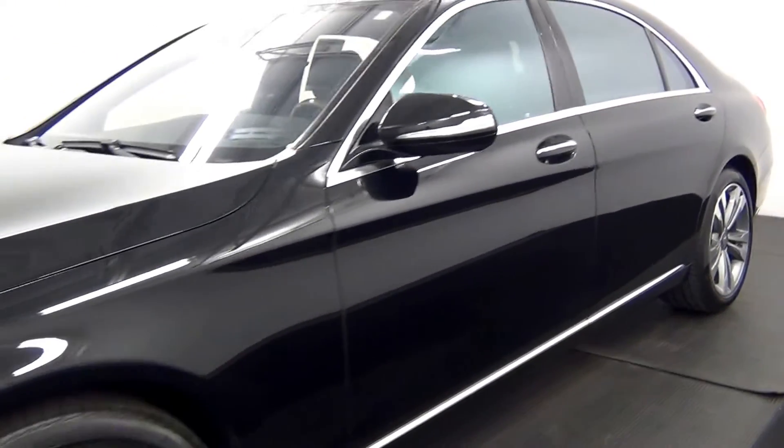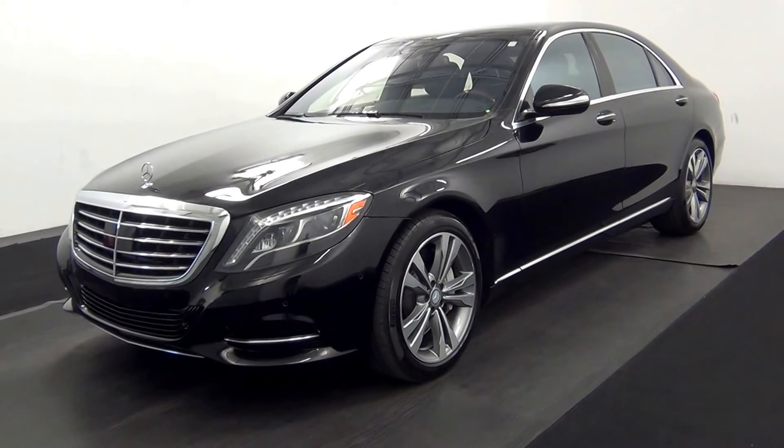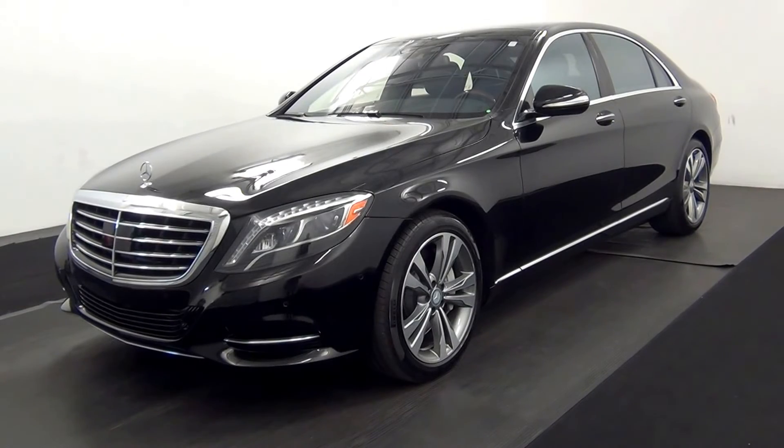And that will end the walk around the 2015 Mercedes-Benz S550. Thank you for choosing Kenison.